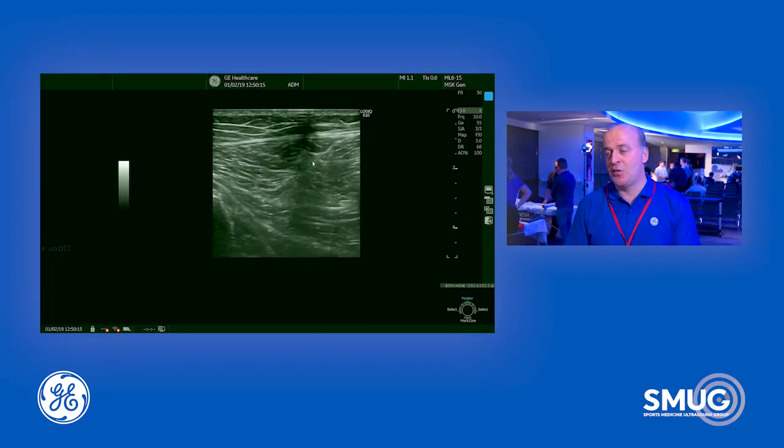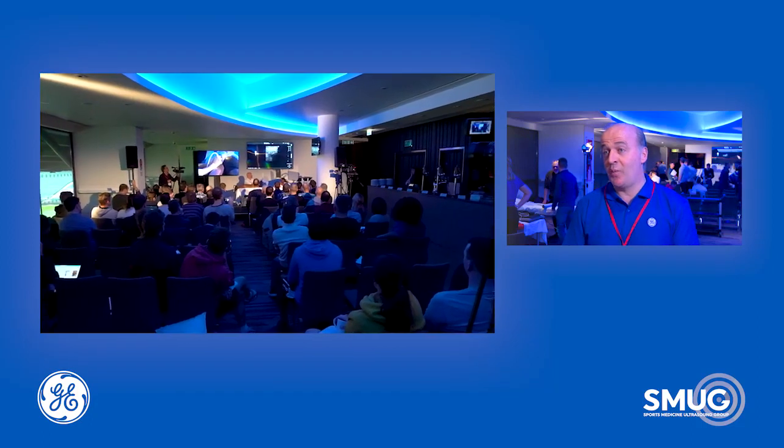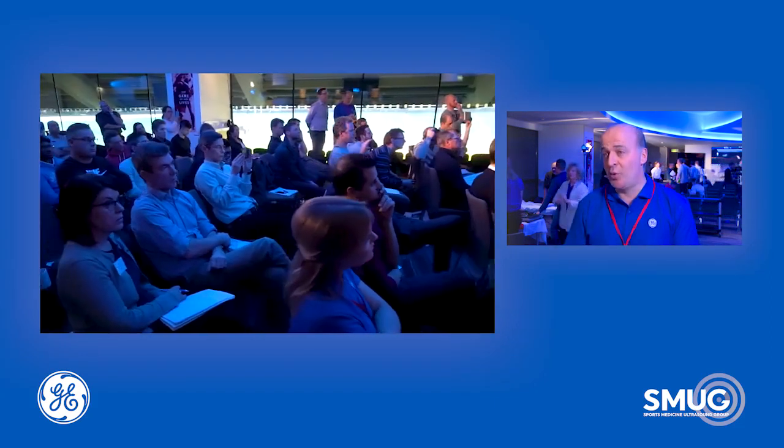We've been delighted to work recently with SMUG, who deliver top class quality education in MSK ultrasound. It makes a lot of sense to partner with them using our high-end technologies in ultrasound, as well as our portable systems, which are very popular with sports medicine doctors and physiotherapists.